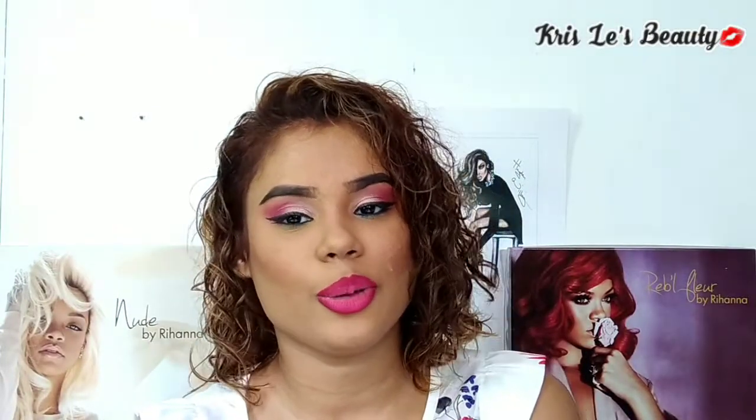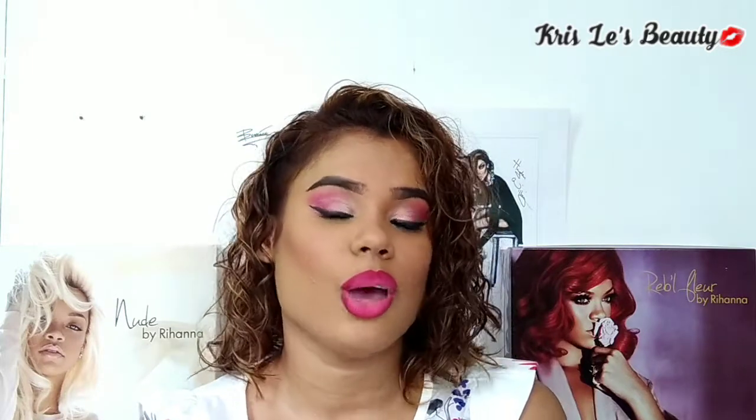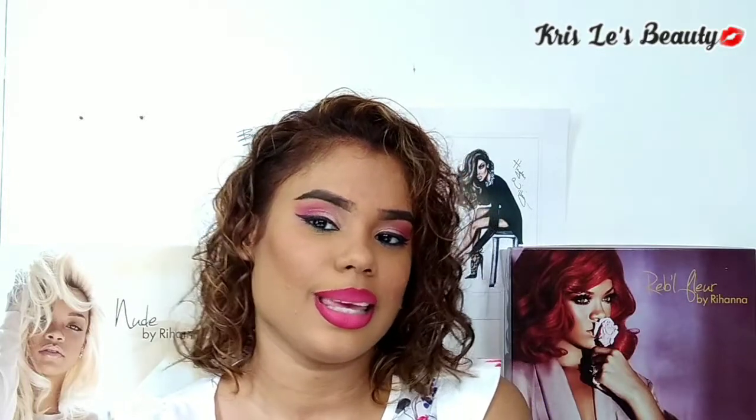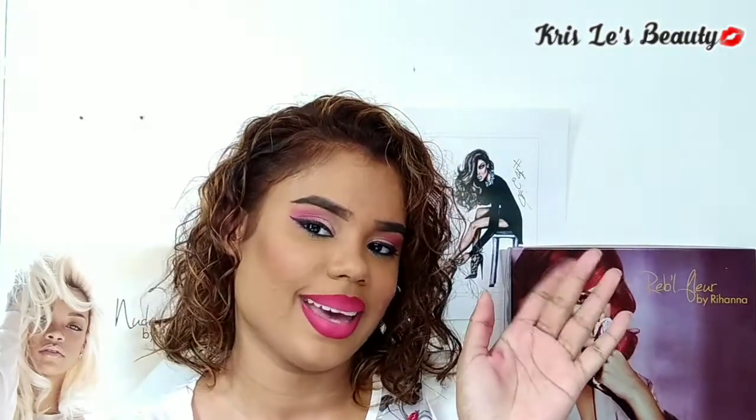That concludes my eyeshadow palette collection. Hope you guys enjoyed this video. Remember to comment down below if you have a favorite palette and tell me what it is if you do. Remember to like, comment, and subscribe. As always, be good, keep safe, God bless. Bye!